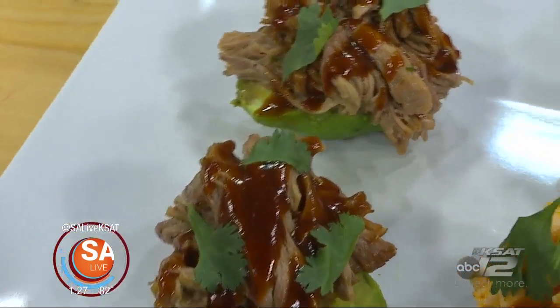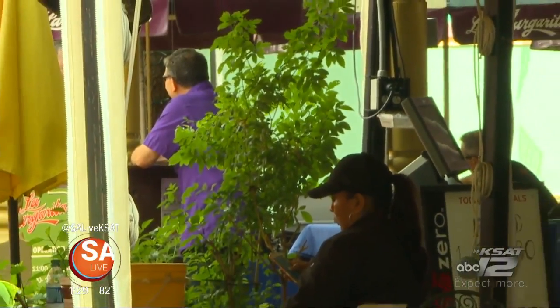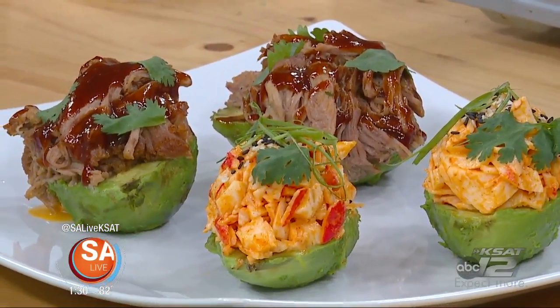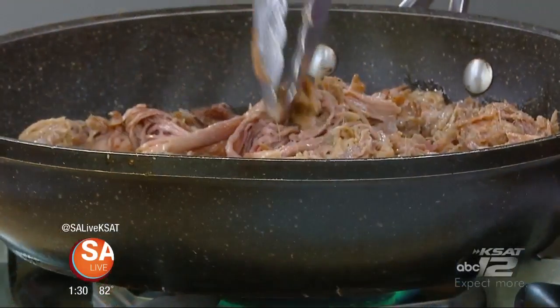Stuffed avocados are next, and it's going to be an out-of-this-world foodie experience. Welcome back to SA Live. Edward Garcia from Box Street Social is here to give you a taste of one of the biggest events of the year — the Food Truck Showdown — and we are doing it today with stuffed avocados, two ways. We have some pulled pork, so we're just heating it up, and that's going to be the first step. We braise ours, and we throw a little bit of chipotle barbecue sauce on top of it.